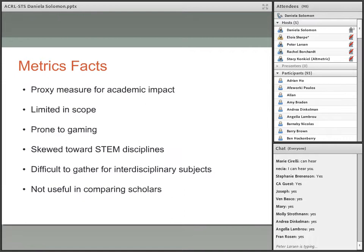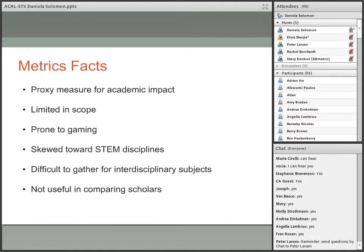In conclusion, metrics constitute a proxy measure for academic impact. Each metric measures only one aspect of impact and all are venue-dependent. Metrics are more difficult to gather for interdisciplinary subjects, not useful for comparing scholars, prone to gaming, and skewed towards STEM disciplines.